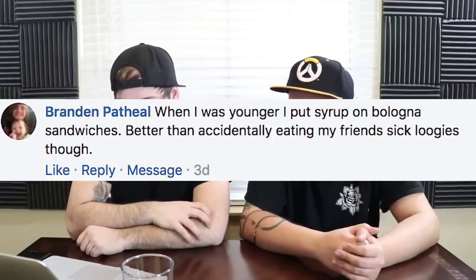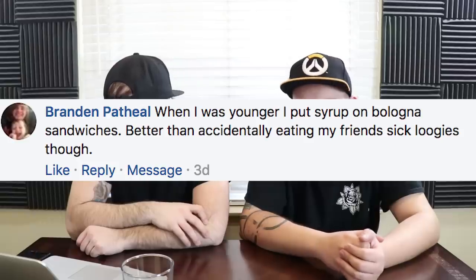Brandon Pethiel says when he was younger he put syrup on bologna sandwiches — better than accidentally eating his friend's sick loogies though. Syrup on a bologna sandwich — I've had ketchup on bologna sandwiches, that was like a big thing. I almost feel like syrup would be better than ketchup. Sweet bologna? You have syrup with bacon. Bologna's salty as fuck, so the sweet contrast actually makes sense. We're going to do a follow-up video where we try like 10 of these to see how bad they actually are.